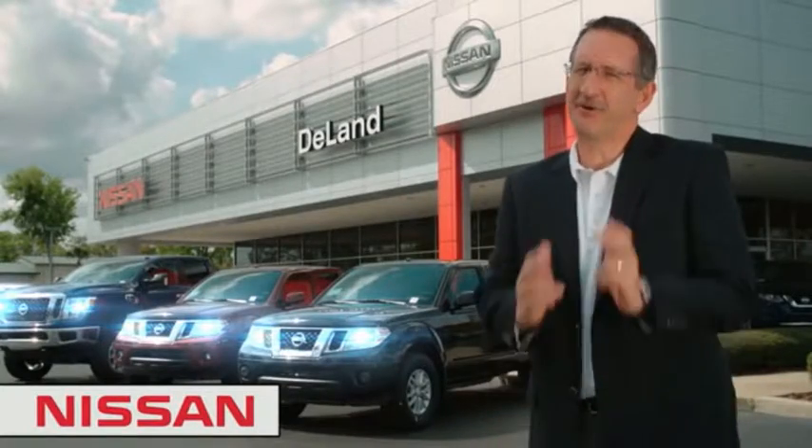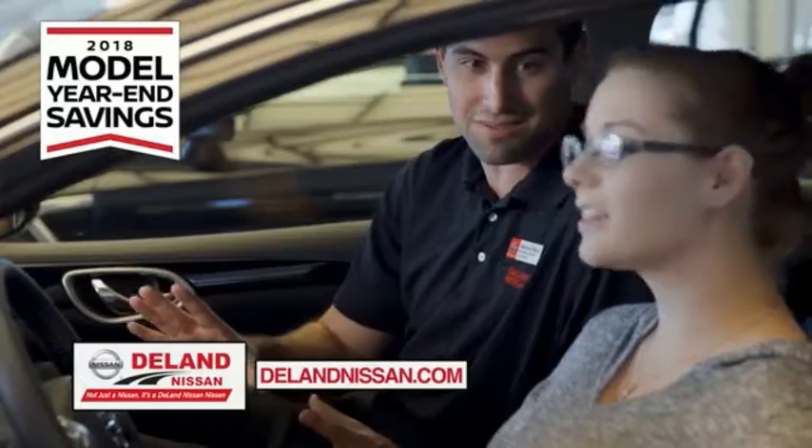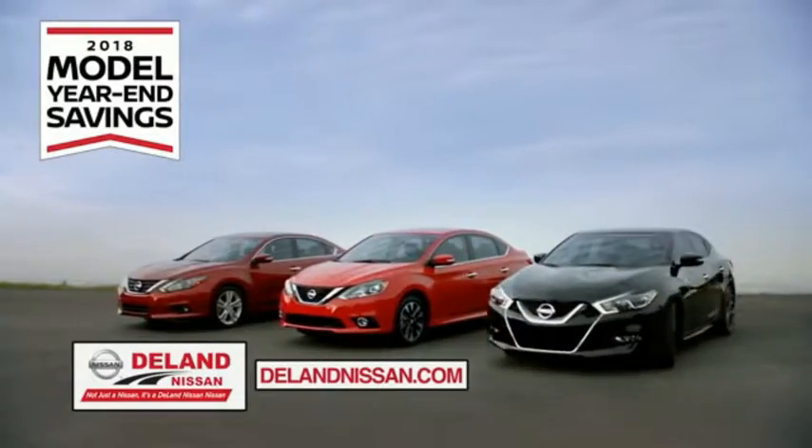Hi, I'm Curt. Before you buy, give us a try. Get ready to play big and save big with Deland Nissan during the 2018 Model Year in Savings event.